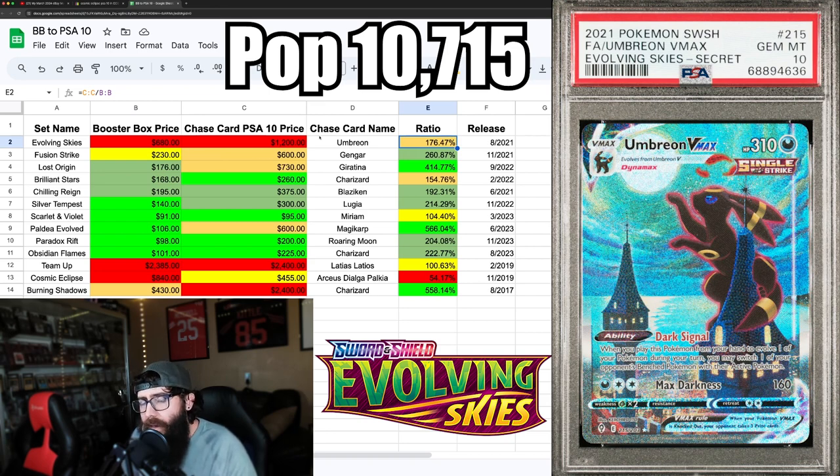What's surprising is the ratio — it's about 1.7 times the booster box price for the PSA 10 price. There are a lot of these cards graded. This chart only covers the chase card, not the full set — just a quick visual to see potential good buys for collecting or investing. Sets with more green might be better buys.